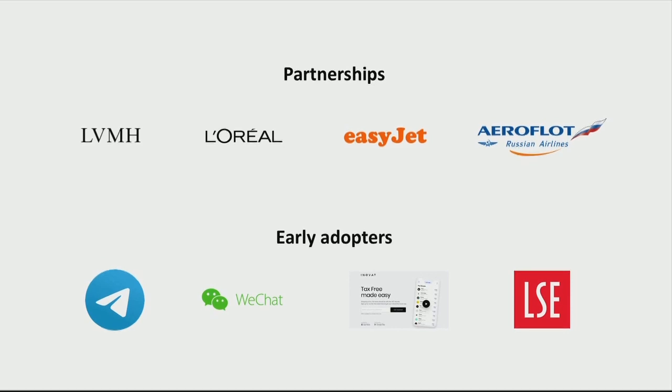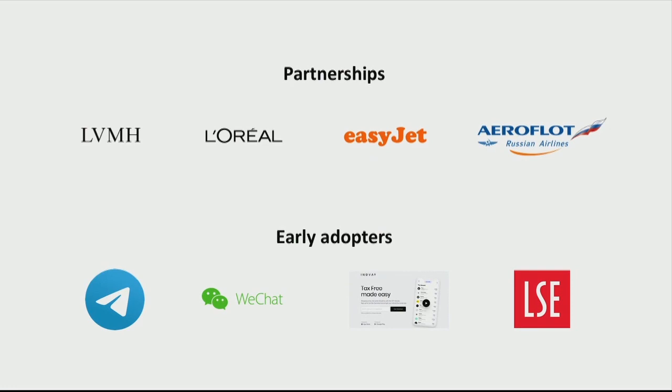We are looking to prove our concept working with some of the biggest names out there, such as L'Oreal and LVMH. We are also looking to leverage our solution by partnering with large airlines and travel agencies, such as Aeroflot and EasyJet as our distribution partners, and tapping into local communities of international travelers on platforms such as Telegram.